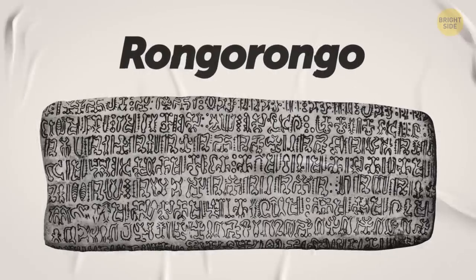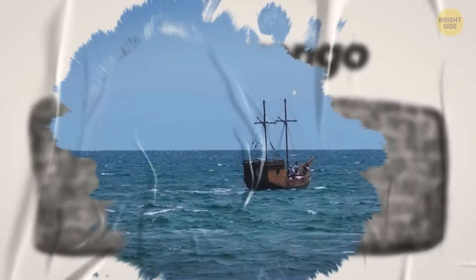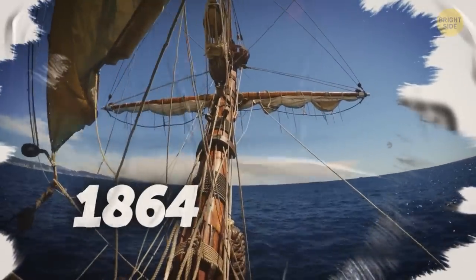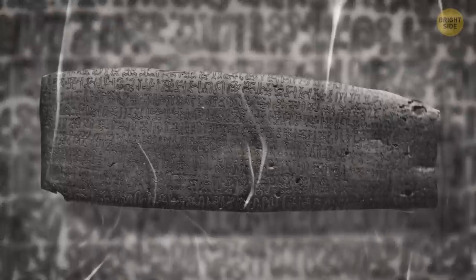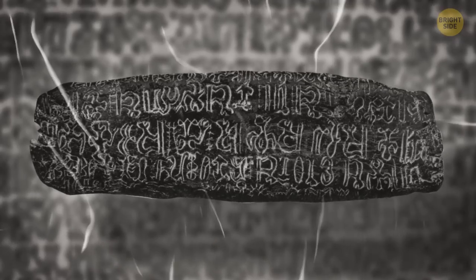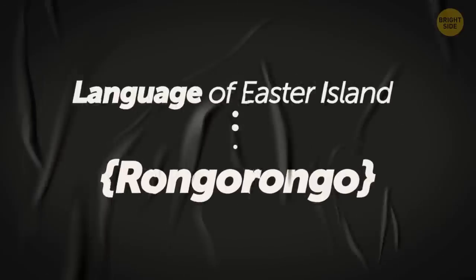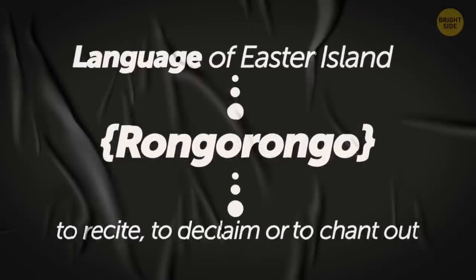This mysterious script is called the Rongo Rongo. It was discovered by a Frenchman in the 19th century. He stumbled upon 26 wooden tablets covered in weird hieroglyphs during his trip to the island in 1864. The locals seem to have drawn pictures of animals they had never seen before on the tablets, using sharp stones, and gave each one a unique name. He thought they were pretty cool and suspected that they might be a remnant of some ancient writing system. Another fun fact about Rongo Rongo: it's a word that comes from the local language of Easter Island, and it means to recite, to declaim, or to chant out.